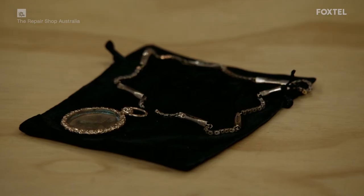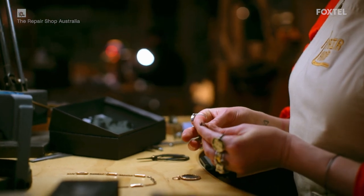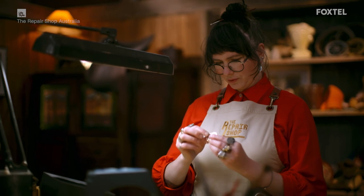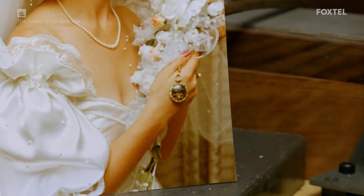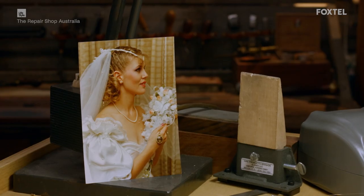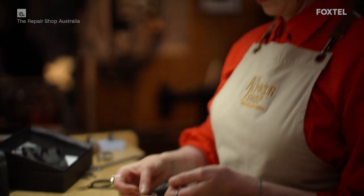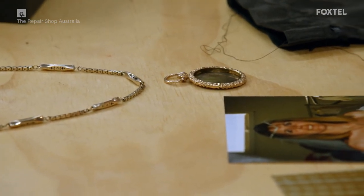It's time to give this necklace a new life. Jeweller Erin has taken on a Victorian era mourning pendant that was nearly lost in a house fire. She's rebuilt the chain and the pendant's woven hair centrepiece has been in the care of a specialist. It's due back in the workshop any minute. But before it arrives, she'll need to build the structure that will encase the hair.